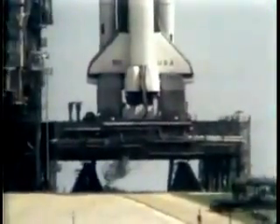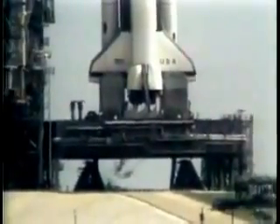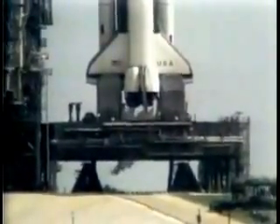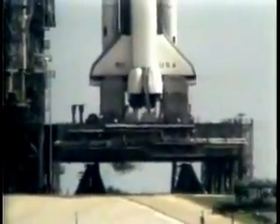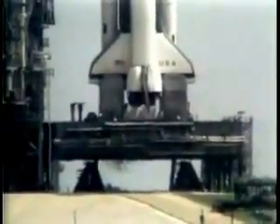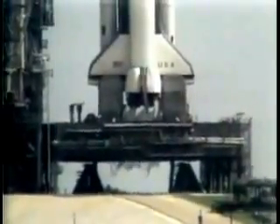T-minus one minute and counting. The firing system for the sound suppression water system on the pad is armed. T-minus 45 seconds. We're 14 seconds away from switching command of the countdown from the ground computers to the onboard computers. And the development flight instrumentation recorders are on.